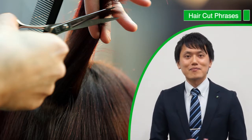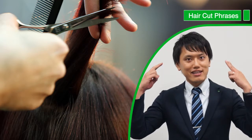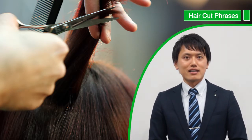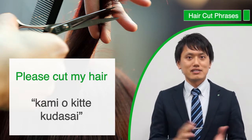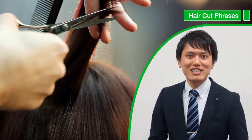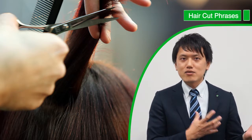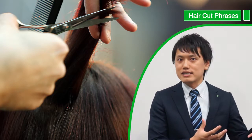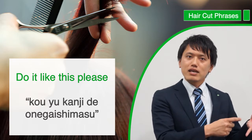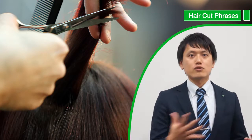So for a lot of people, something you probably cannot avoid doing forever in Japan is getting your hair cut. When you first walk in, you could say something like 髪を切ってください, which simply means 'please cut my hair.' The next question is going to be how do you want it, to which you can just show them a picture — if you have a magazine, just point to a picture and say こういう感じでお願いします, which means 'please do it something like this.'